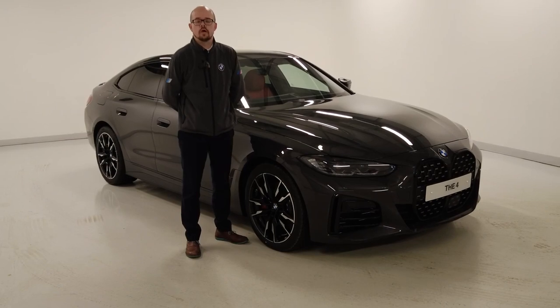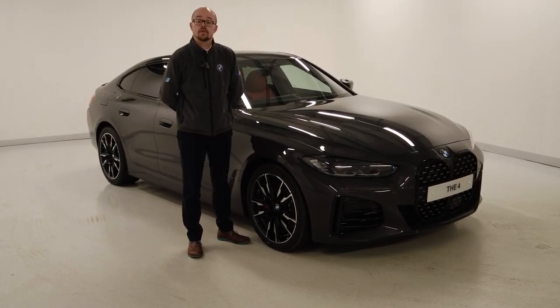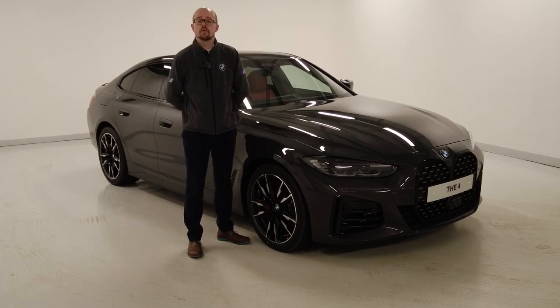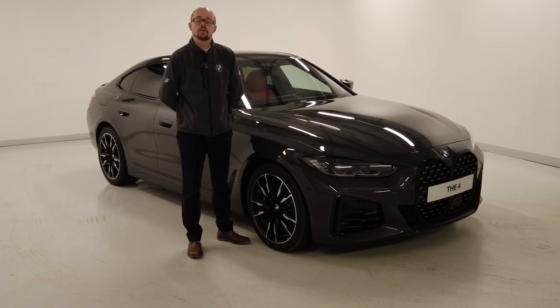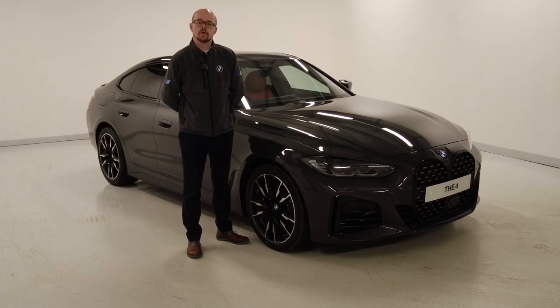Hi, my name is Matthew Pond. I'm part of the new car sales team here at Lookers BMW in Crewe. Thank you for your interest in this BMW M440i Grand Coupe. I just want to do a quick video presentation of this particular car we currently have in stock.